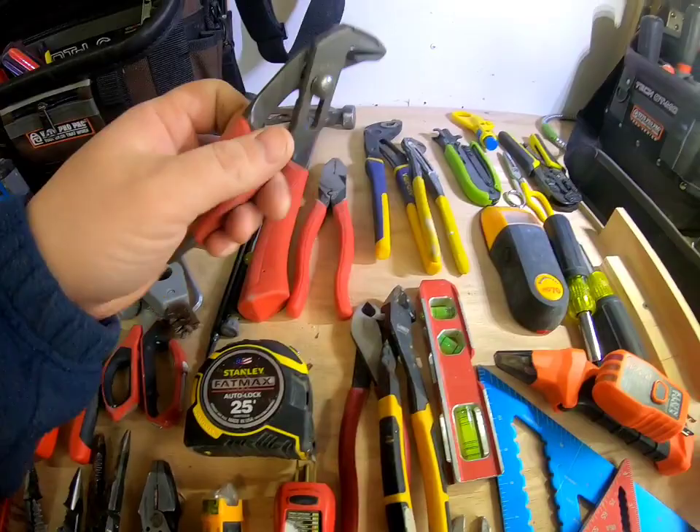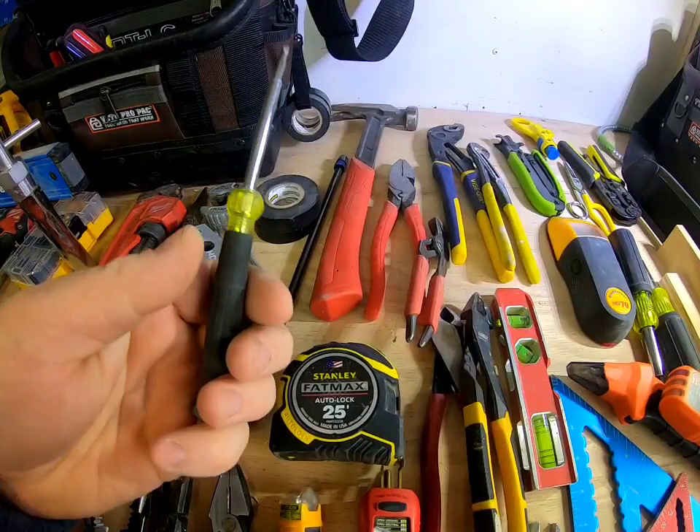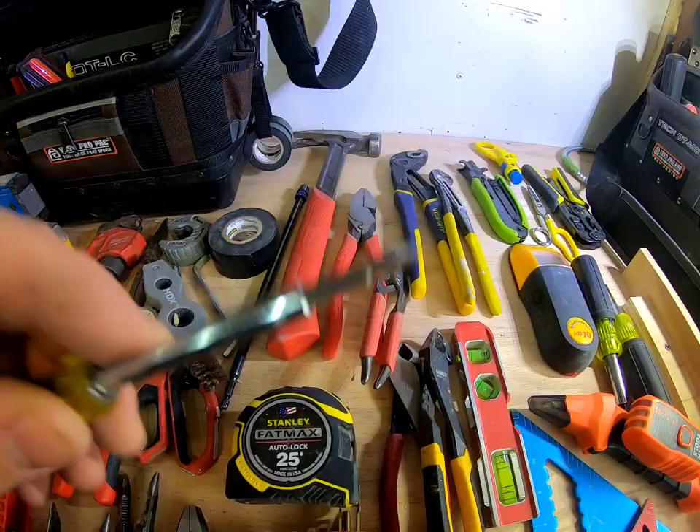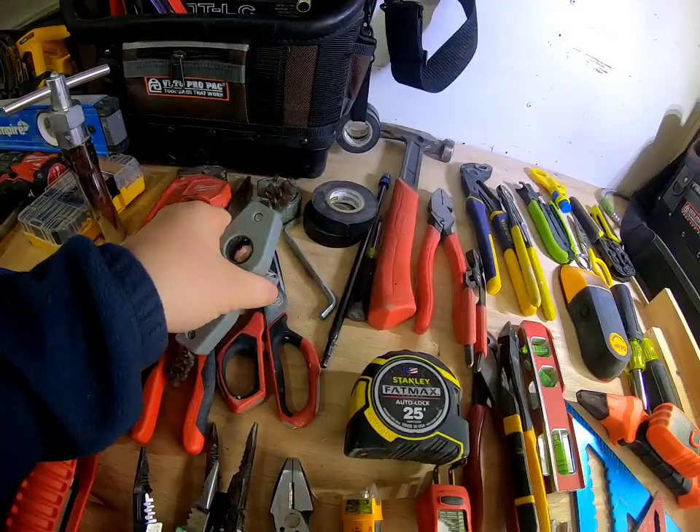Mini screwdrivers — I use these more often than you'd think, mostly for taking apart small things and replacing batteries with those tiny screws. You're gonna need some electrical tape and scissors.